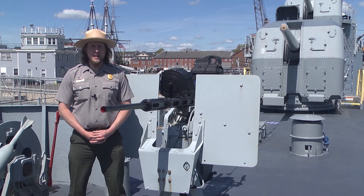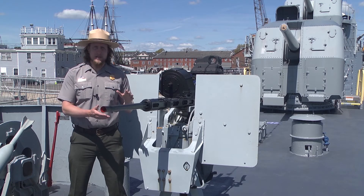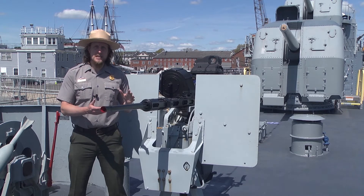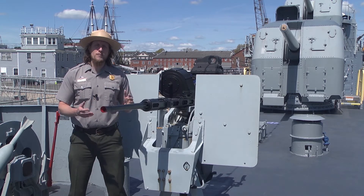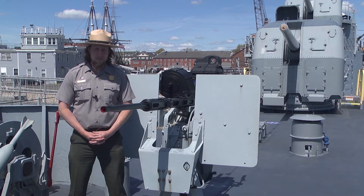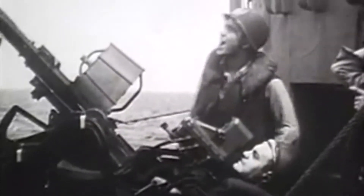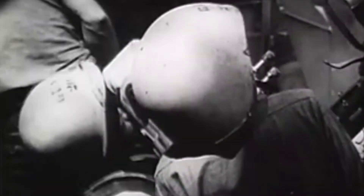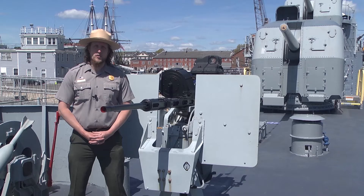This is Cassin Young's only example of a 20-millimeter anti-aircraft gun. During World War II there would have been seven of these guns on board, but they were all removed in the 1950s. They could fire 7.6 rounds per second, and despite that high rate of fire, this was your last line of defense in a kamikaze attack because of their small caliber. If you heard these guns firing, you knew you were in trouble.